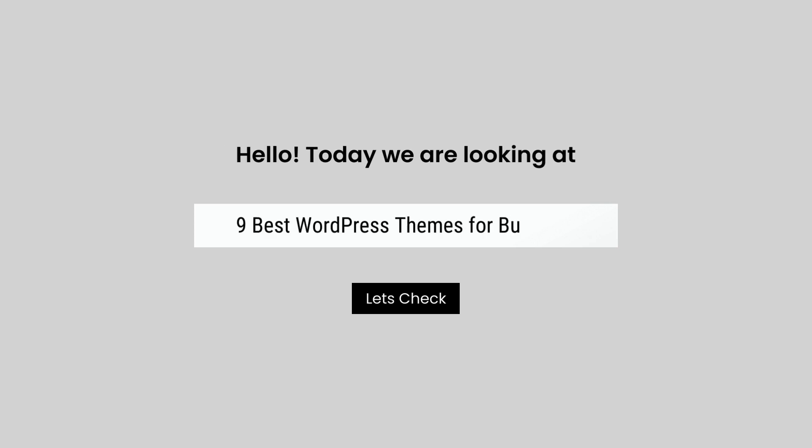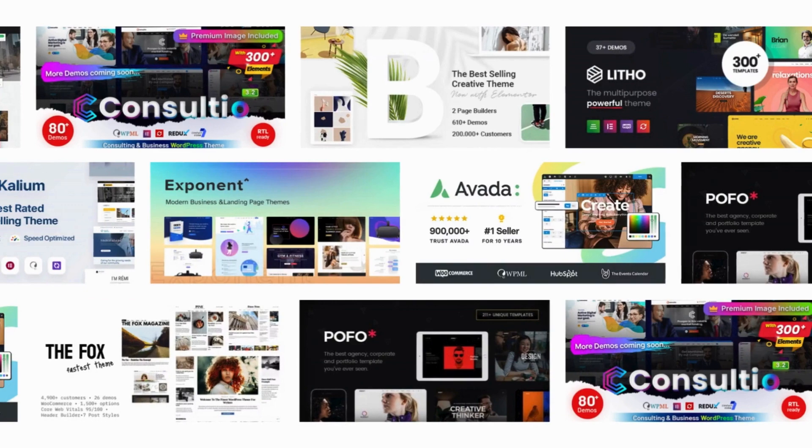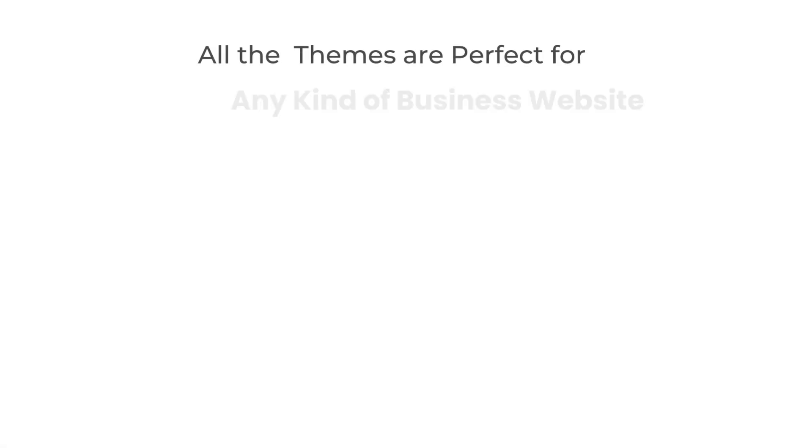Today, we are looking at 9 Best WordPress Themes for Business. All these business themes mentioned are picked by experts based on the rating, high number of sales, and awesome features.